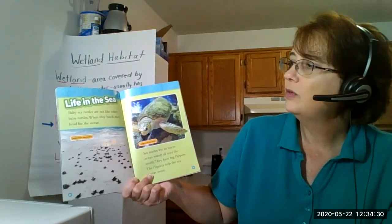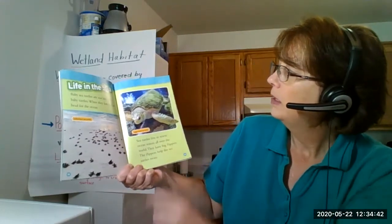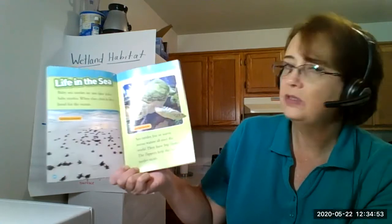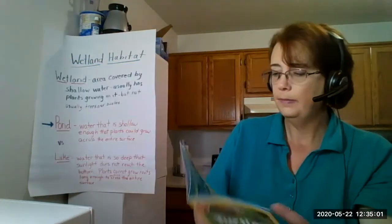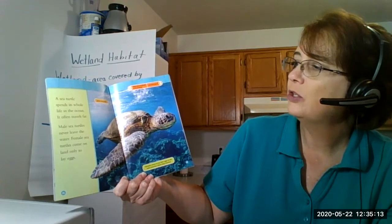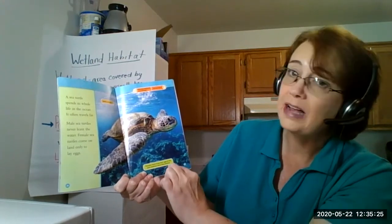Life in the sea. Baby sea turtles are not like other baby turtles - when they hatch they head for the ocean. Their nest would be over here and they're crawling towards the ocean. This is a leatherback sea turtle, and these are loggerhead sea turtles. Sea turtles live in warm ocean waters all over the world. They have big flippers that help them swim. A sea turtle spends its whole life at the ocean. Male sea turtles never leave the water, while female sea turtles come on land only to lay eggs. Females return to lay their eggs on the same beaches where they hatched.